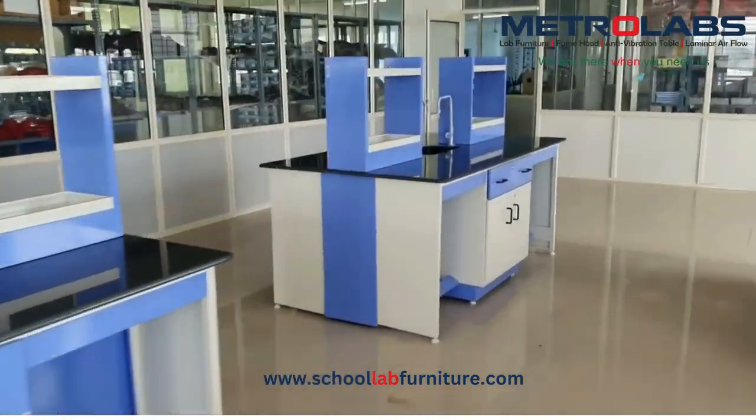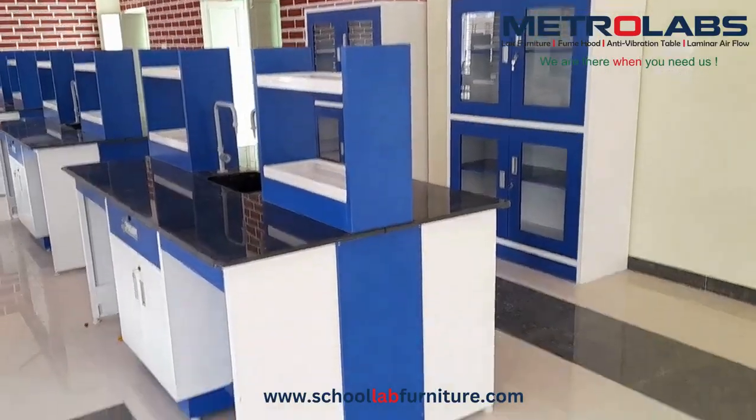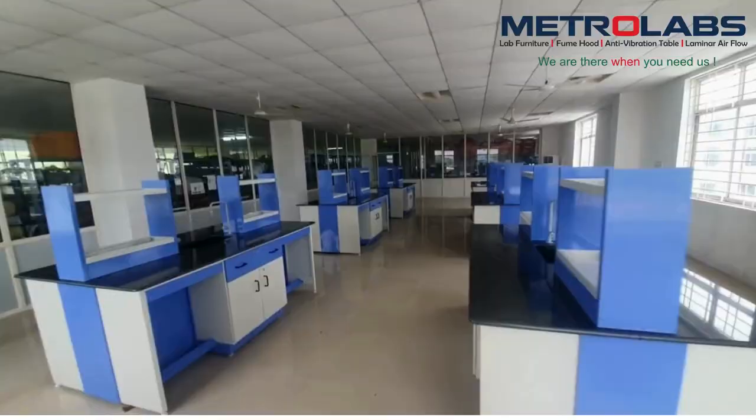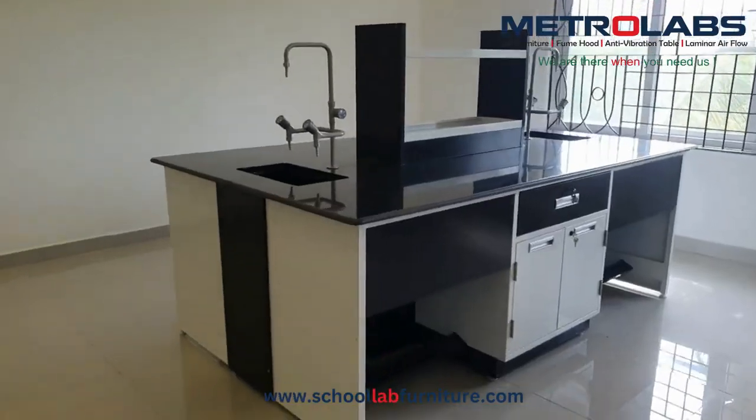For Chemistry Lab, work tables with sink and reagent rack are required. These work tables are provided with storage cupboards to store individual students' apparatus, glassware and personal protective equipment.